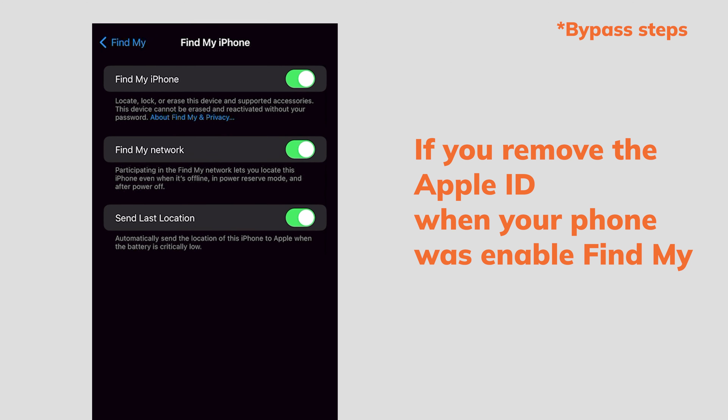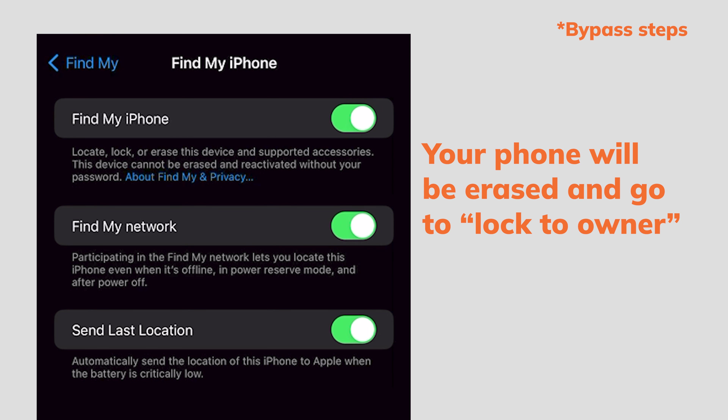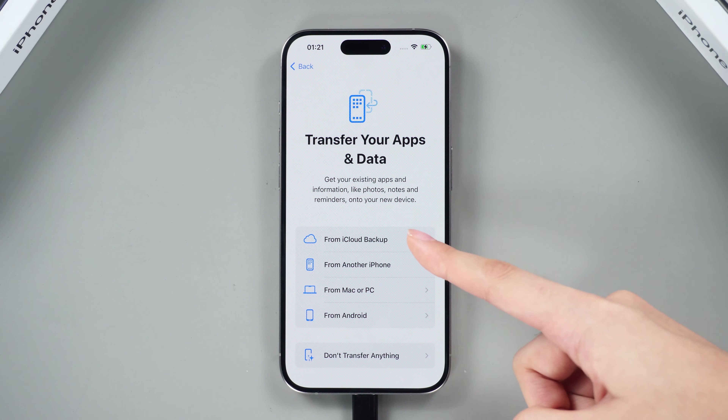If you remove the Apple ID when Find My is enabled on your phone, your phone will be erased and go to activation lock. If you have the passcode, enter your Apple ID and password to bypass it. You can restore your data after the reset.